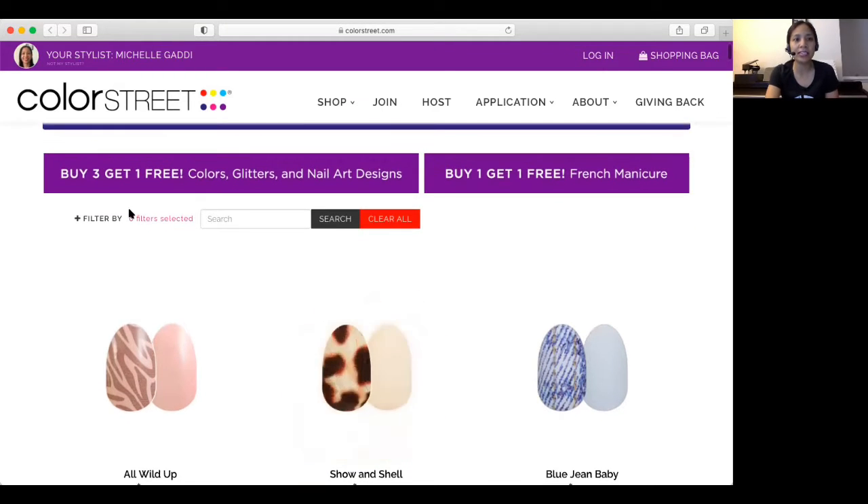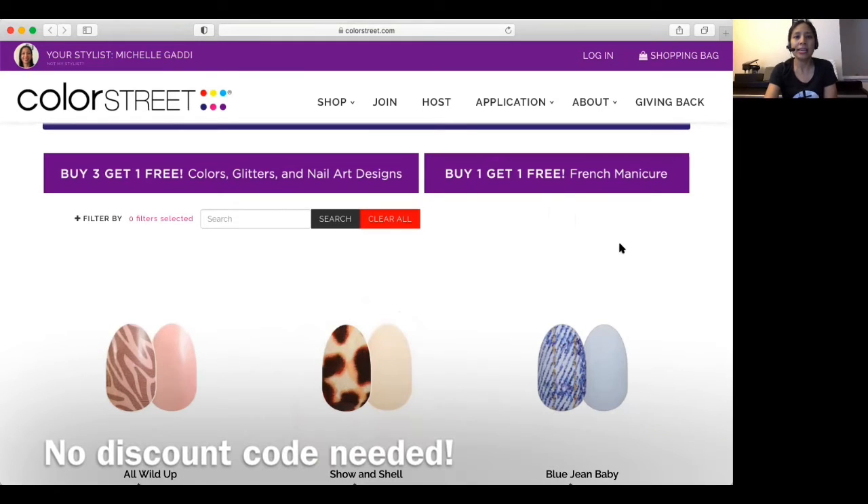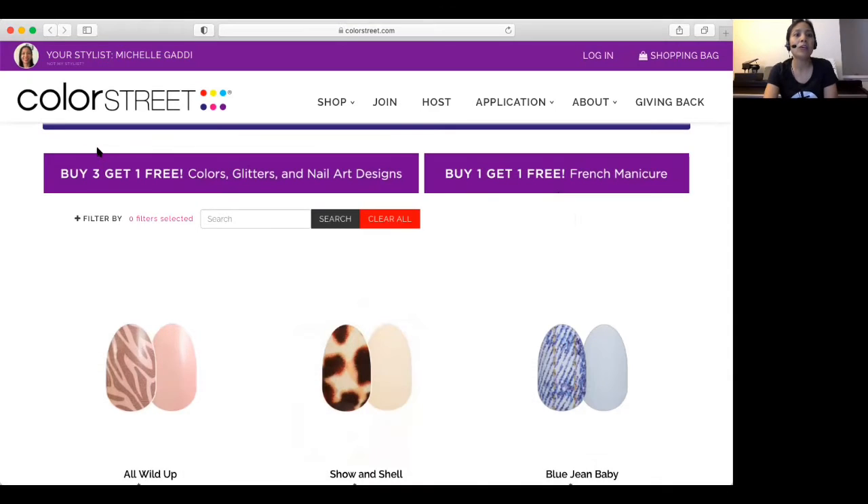A cool thing about Color Street is that it's always buy three, get one free. And our French manis are always buy one, get one free. You don't have to do anything — it's going to apply right into your cart. Some people think you have to put in a special discount code, but no, it will apply directly to your cart. You have to put in four nails, and then you're going to get the fourth one for free. Or for a French mani, you have to put two French manis in order to get the one free.